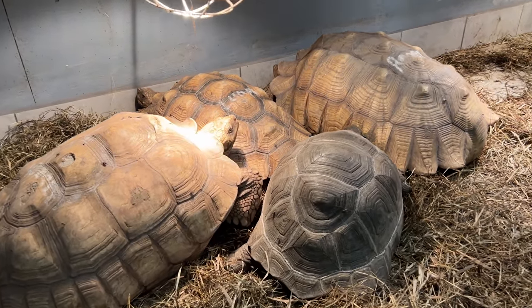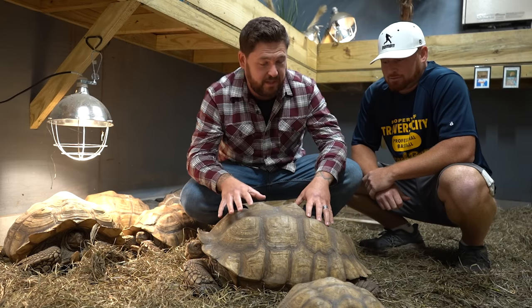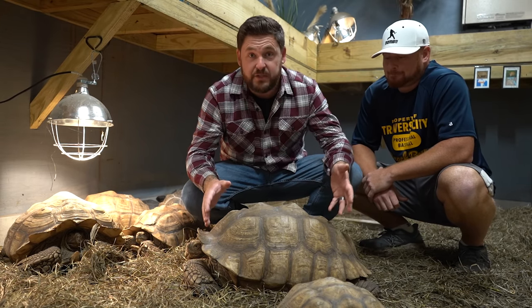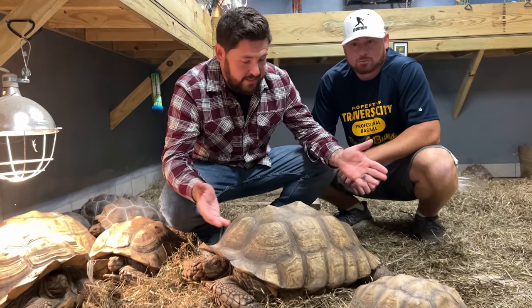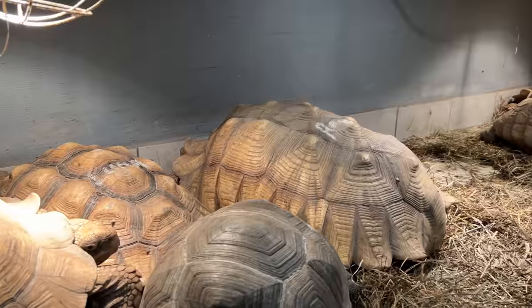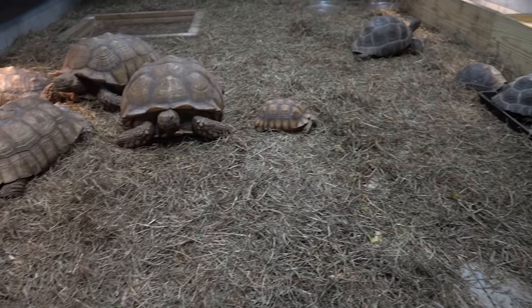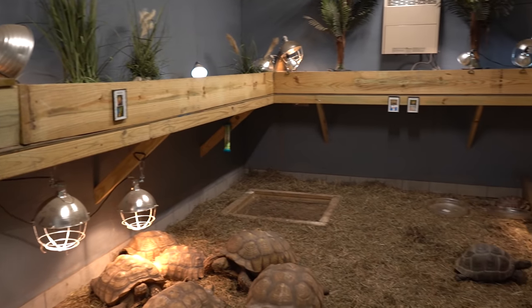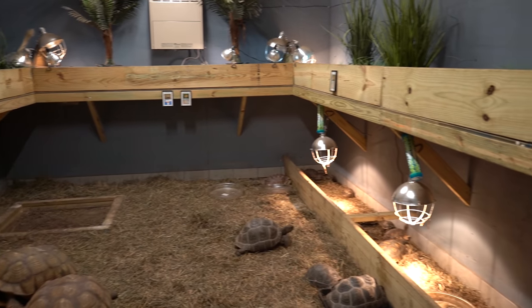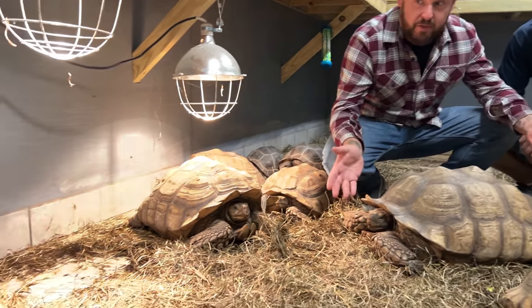Here we are inside a shed that Al has put up and dedicated mainly to his largest tortoise species. He's got his herd of sulcatas in here — this one is actually a Sudanese female, which is larger than your typical female. This is similar to what we do at Garden State Tortoise: we have the larger tortoises on the ground, and up top there's a horseshoe of raised tortoise table. That allows you to keep multiple species in a heated building for the winter while housing your larger species on the ground safely.